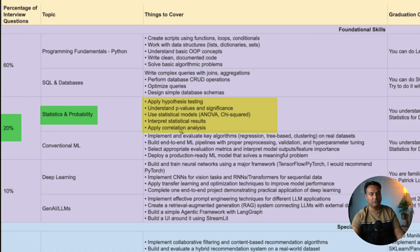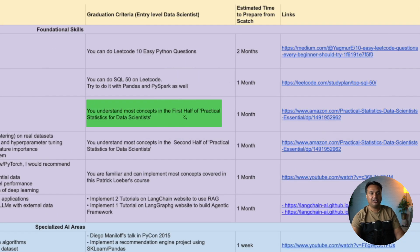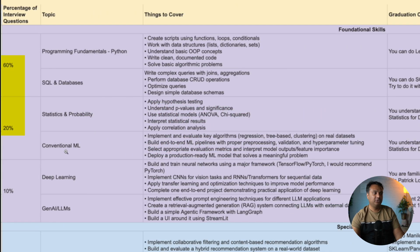The next big bucket — worth 20 percent of interview questions — is statistics, probability, and conventional machine learning. There is one book I recommend: the first half covers statistics and probability, and the second half covers conventional machine learning techniques. Spending one month on each half — two months total — and going through that book will let you answer most of the statistics, probability, and machine learning questions asked in interviews. At this point you can cover 80 percent of interview questions.